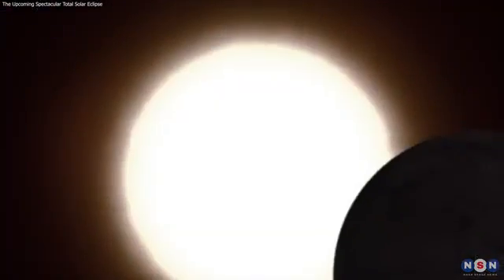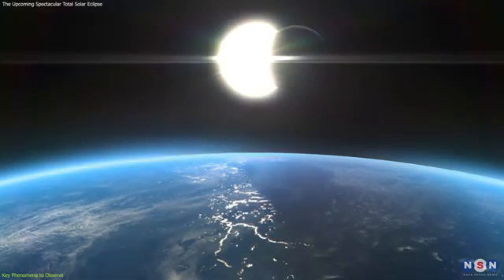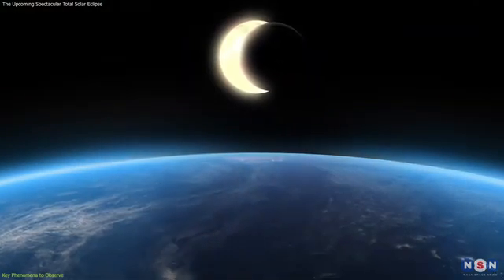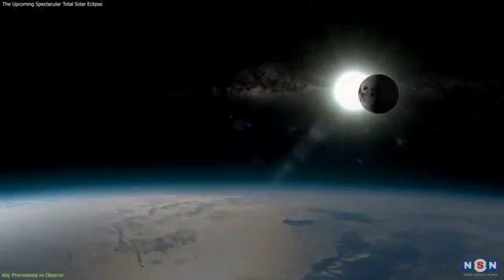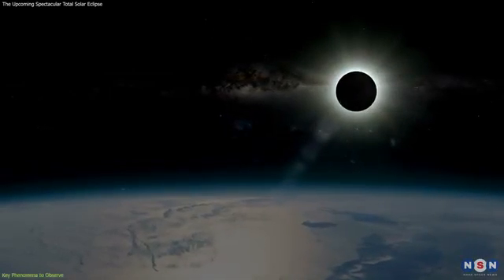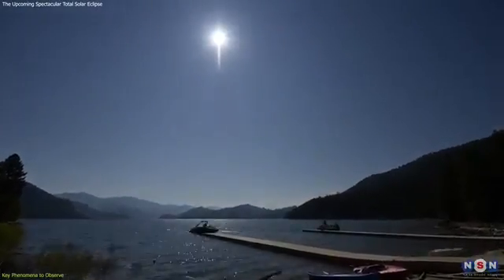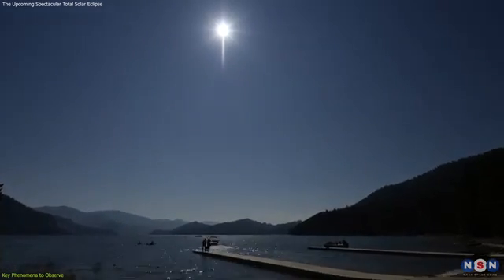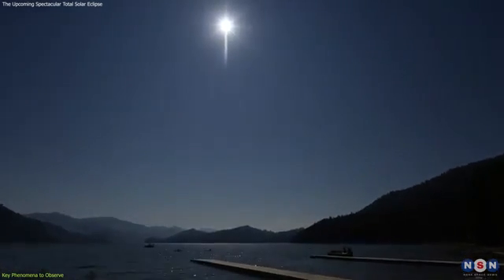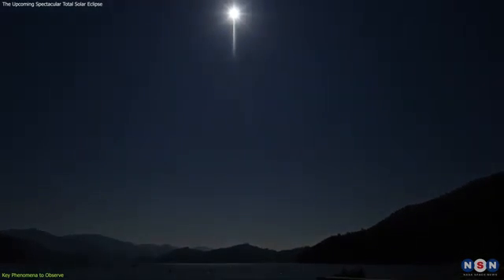The total solar eclipse is not just a singular event, but a series of captivating phenomena, each with its own unique beauty. As the Moon slowly covers the Sun, the world around you will transform, offering a spectacle that's both awe-inspiring and educational. As the partial phase progresses, you'll notice a change in the quality of light — shadows will become sharper, and the temperature will start to drop. This is the perfect time to set up your viewing equipment and ensure your eclipse glasses are at hand.